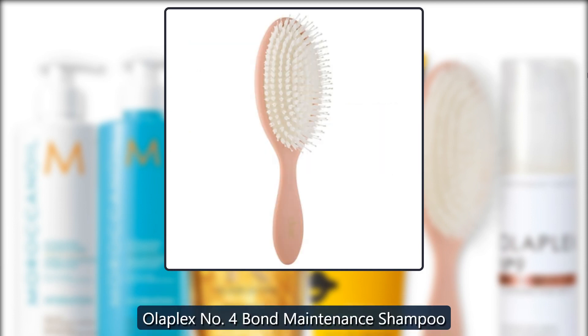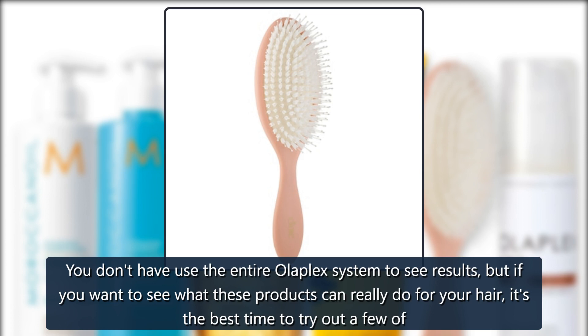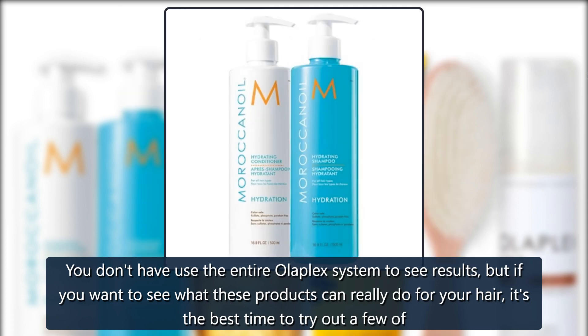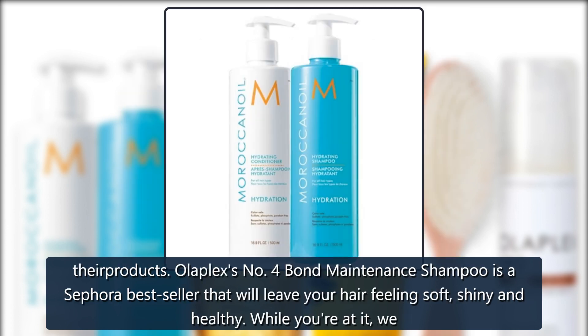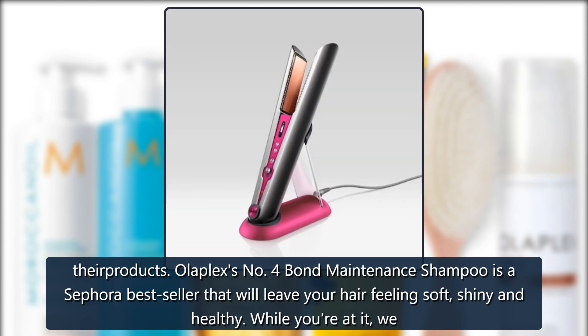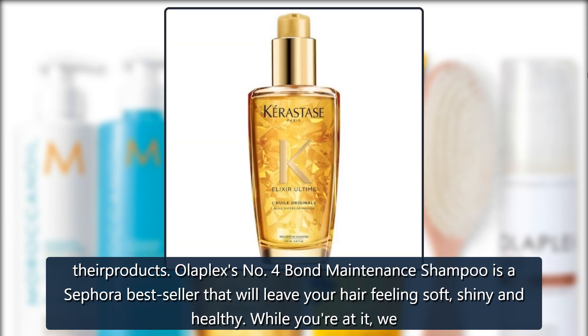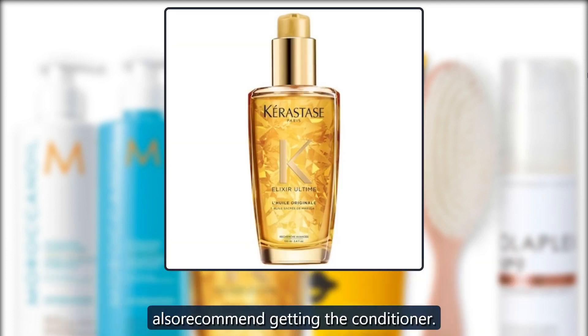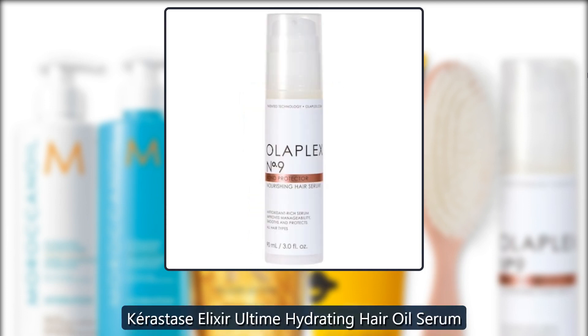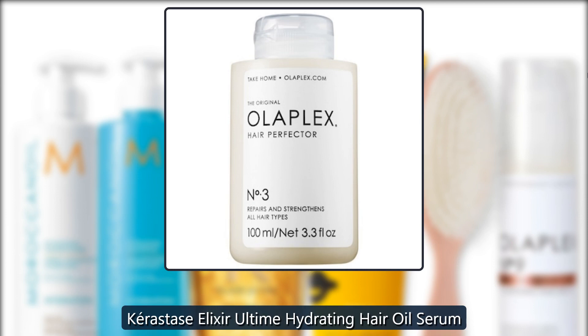Sephora Olaplex Number Four Bond Maintenance Shampoo — you don't have to use the entire Olaplex system to see results, but if you want to see what these products can really do for your hair, it's the best time to try out a few. Olaplex's Number Four Bond Maintenance Shampoo is a Sephora bestseller that will leave your hair feeling soft, shiny, and healthy. We also recommend getting the conditioner — $28.